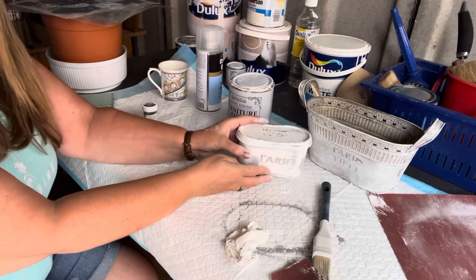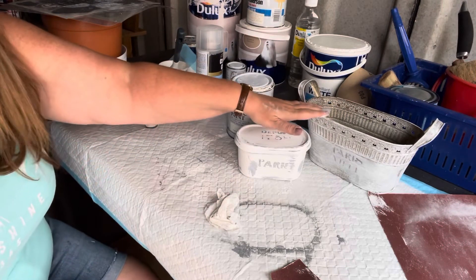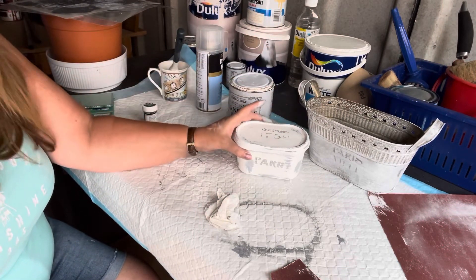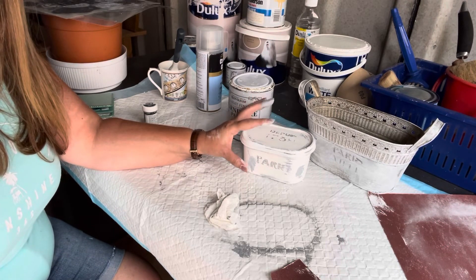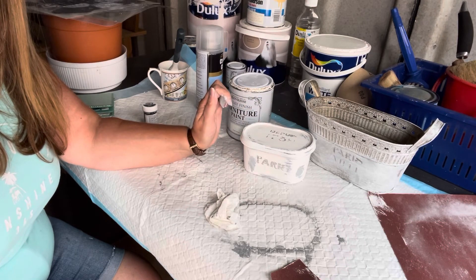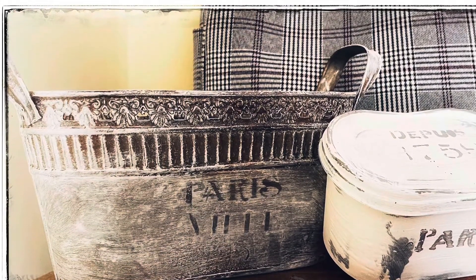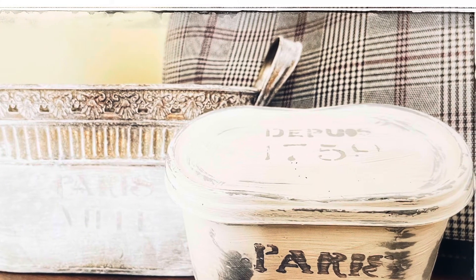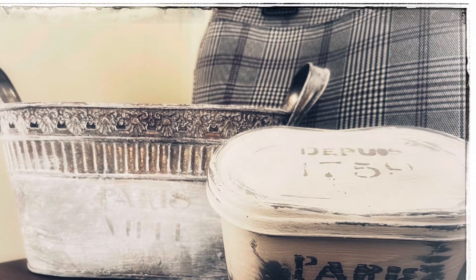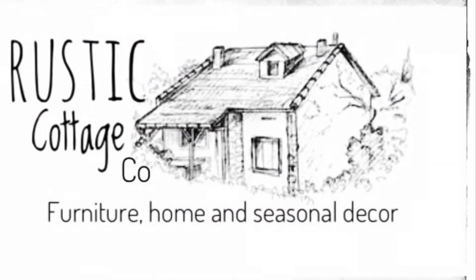And there we have two little containers — one that we dry brushed, and this one that used to be a margarine container. I'm going to do a clear coat on both of them and stage them up. Thank you for watching. I'm Julie from Rustic Cottage Co.